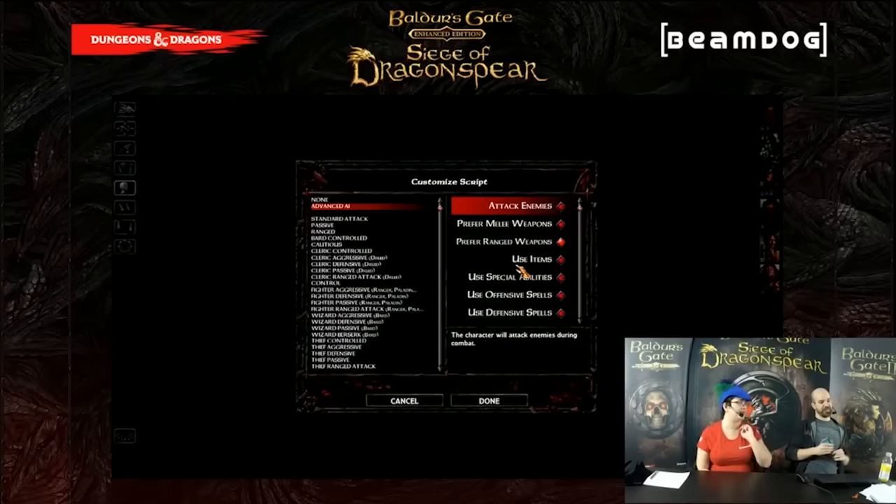You can crank the difficulty up to Insane or Legacy of Bhaal, which is the new extreme difficulty level. But you can disable the damage increases that monsters will have — part of the way difficulty scales up is that monsters just do more damage, but it's not really based on their stats. So you can disable that and get more monsters using more abilities but with the exact same damage output as you. If you want that extra challenge you can turn on the additional damage. Like almost all of the options we've created, it's toggleable.